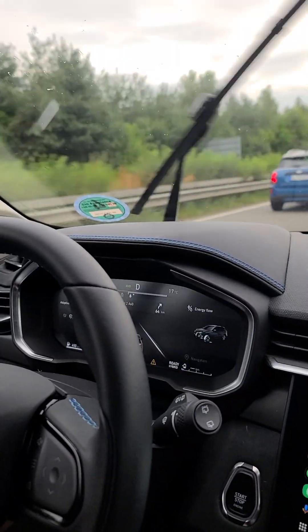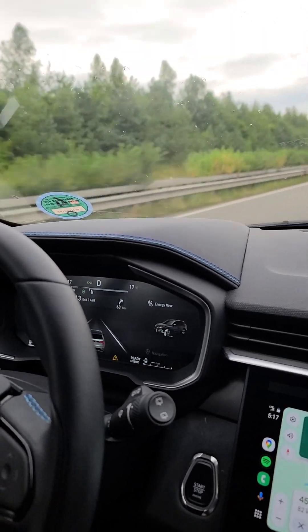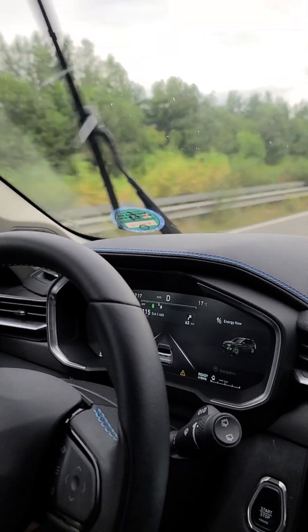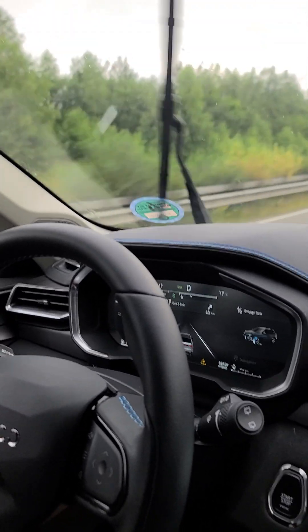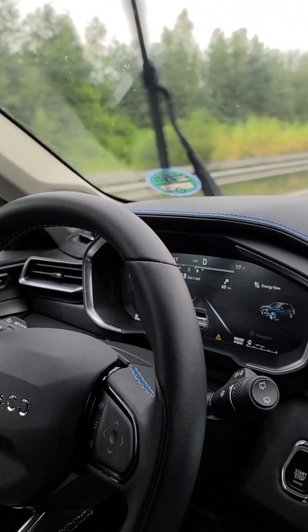I'm pretty happy with this rental. It feels like it's got better passing speed and better passing power than the Audi A4 that we had. Of course the top-end speed isn't as high.